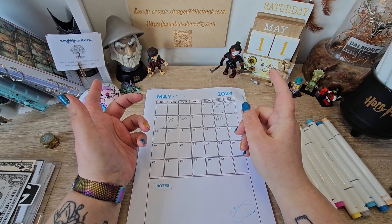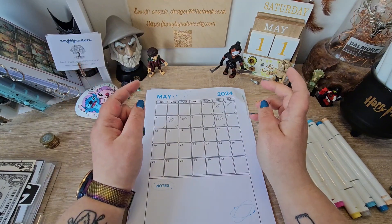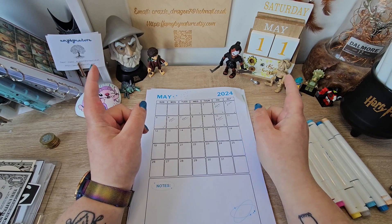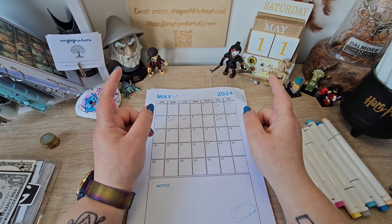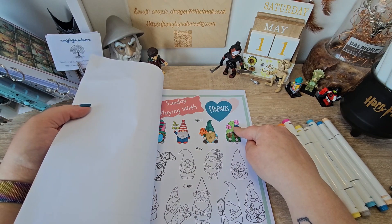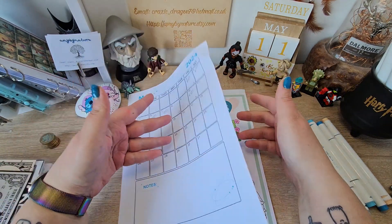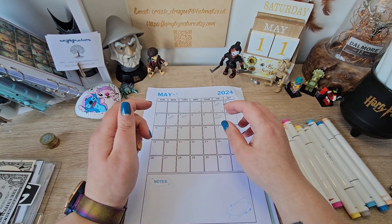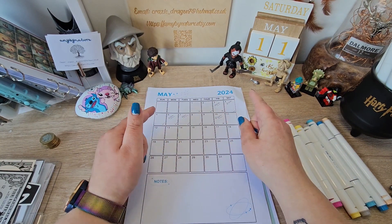Hi guys, it's Amy and this is Amy by Nature. How are you all doing? Today we're doing our catch-up on a Saturday, which means I'm going to be doing Sunday Playing with Friends with Judy for last week's fun, and I'm going to also be doing my penny challenge.